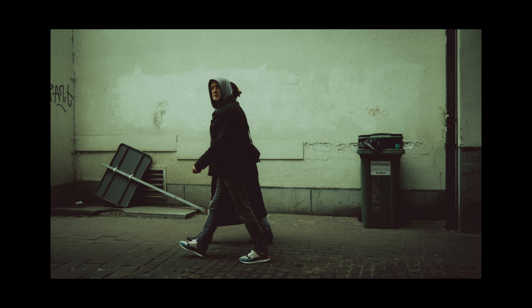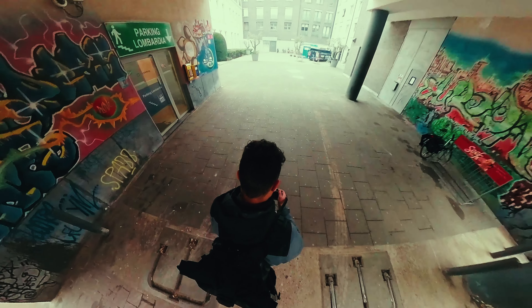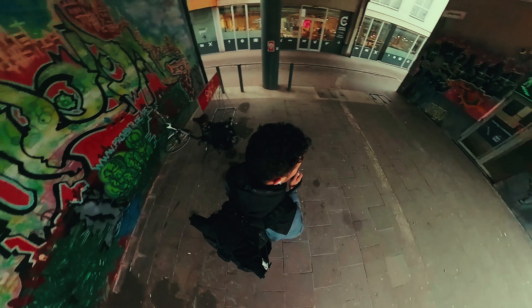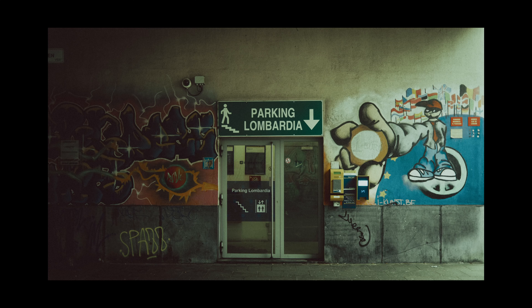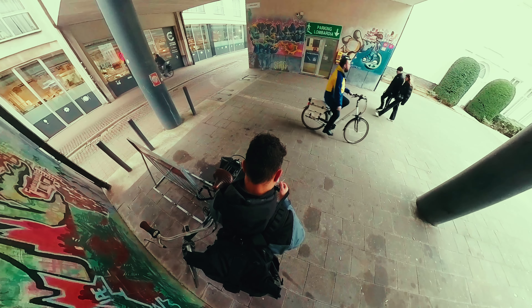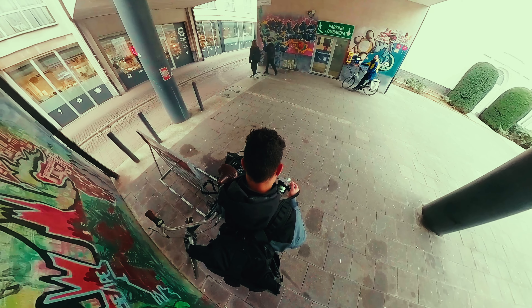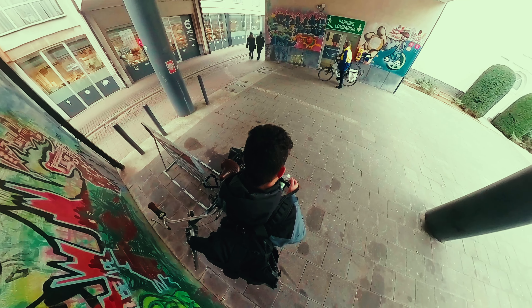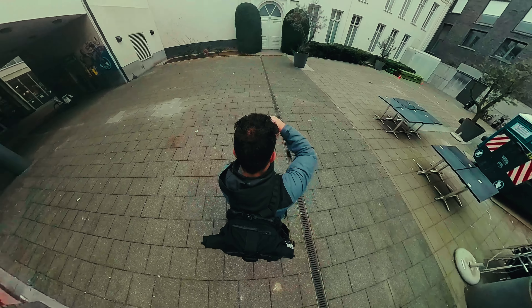Then we got some more urban and architecture photos. We were lucky to have the subject stop in frame with the flashy yellow jacket because it's always pretty cool to have a color that pops in your images.